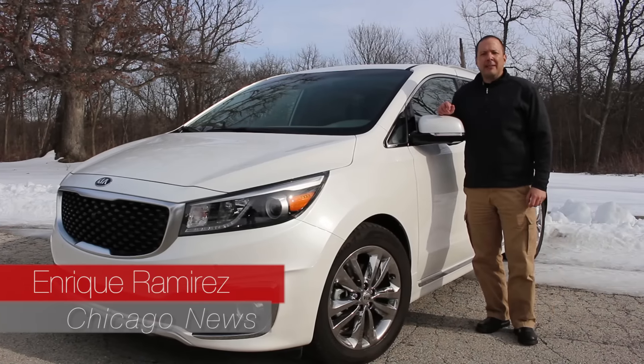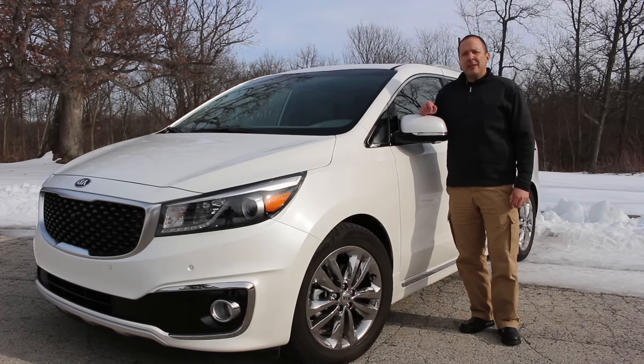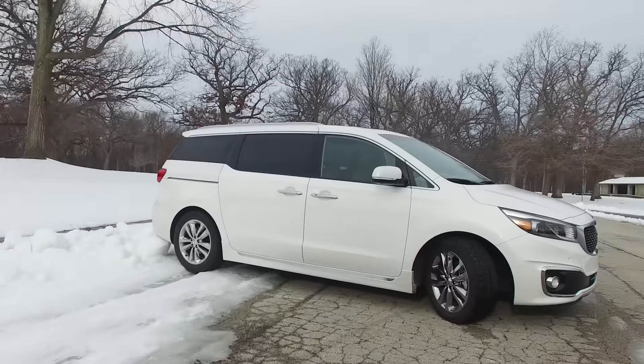I'm Enrique Ramirez with Chicago News, and today we will be reviewing the 2016 Kia Sedona, which I think is the best-looking minivan out in the market right now.